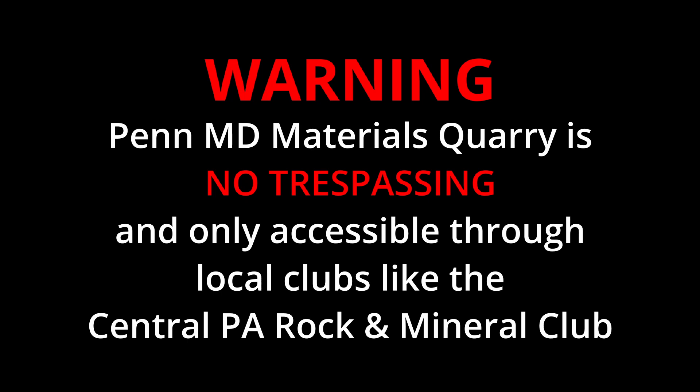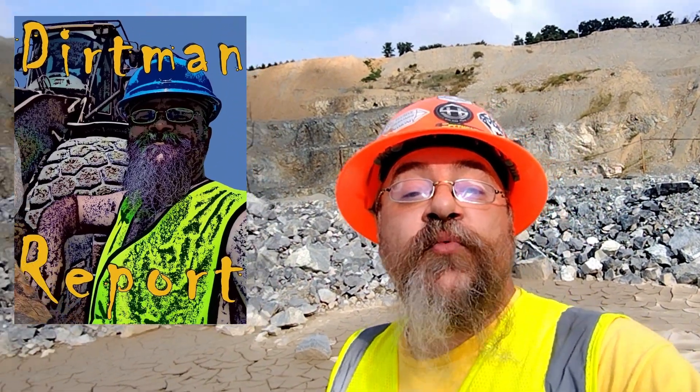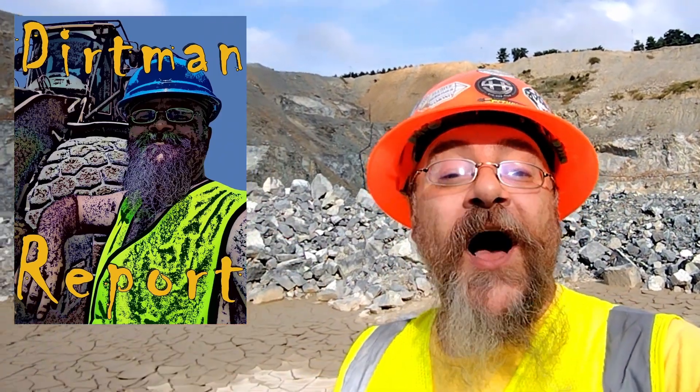Warning: Penn Maryland Materials Quarry is no trespassing and only accessible through local clubs like the Central PA Rockin' Mineral Club. Dirtman here with another special report. Today I'm at one of my top three favorite quarries — the massive Serpentine Pit at H&K's Penn Maryland Materials Quarry.